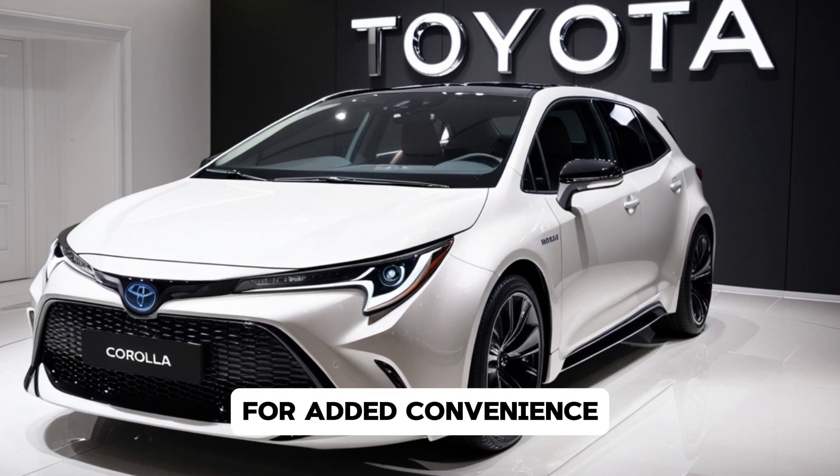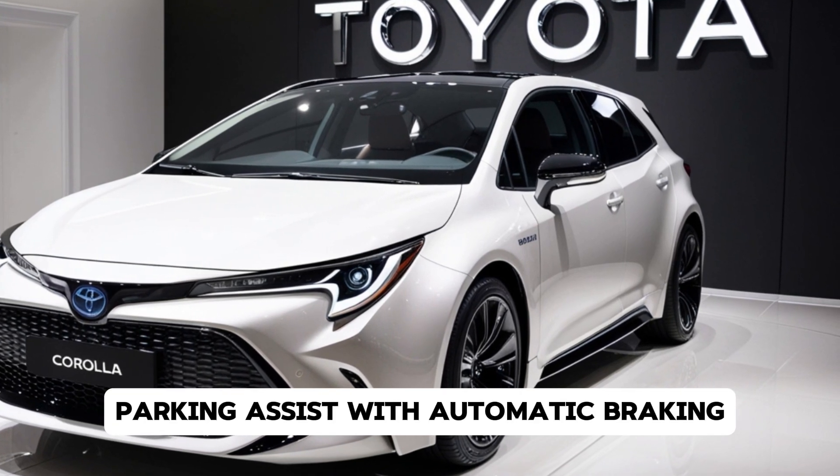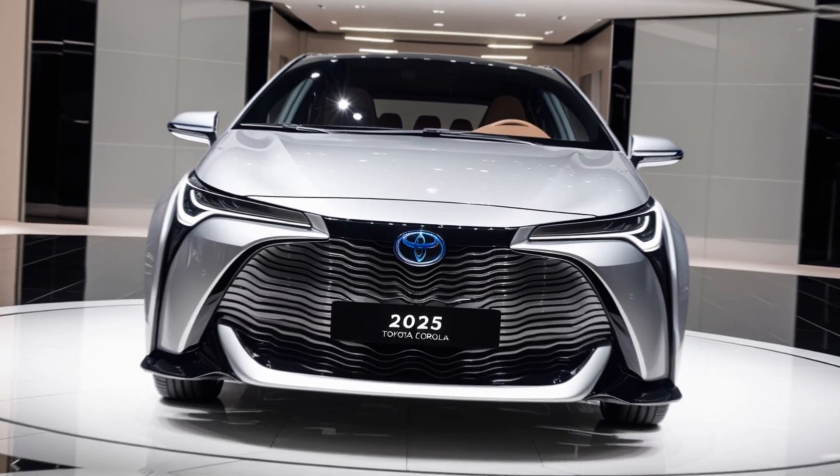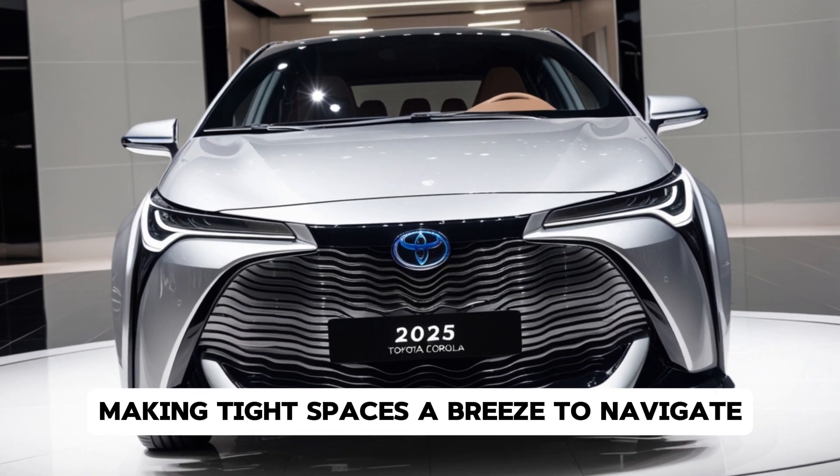For added convenience, parking assist with automatic braking is available on select trims, making tight spaces a breeze to navigate.